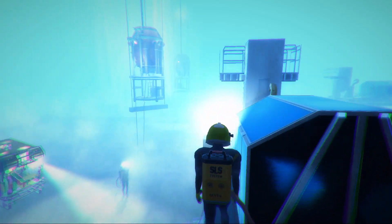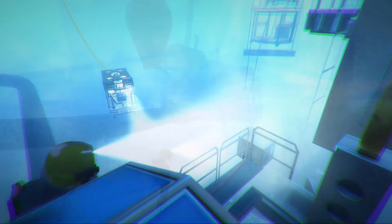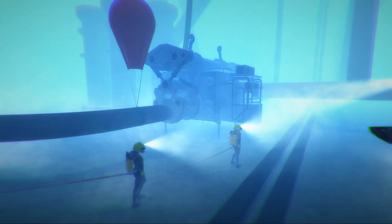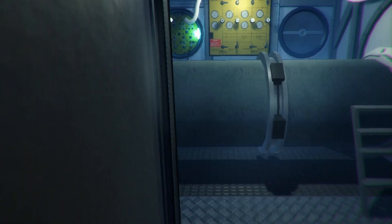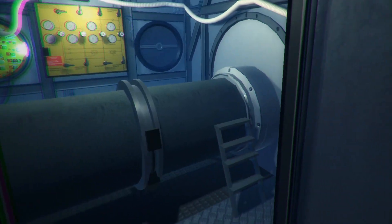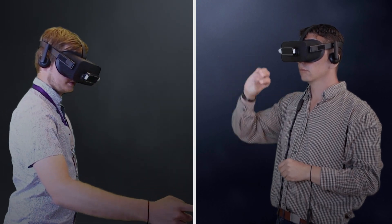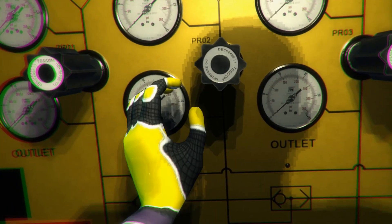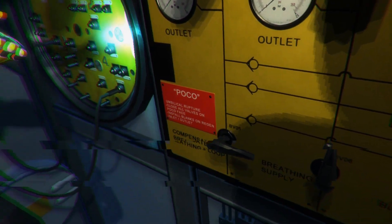VR Diver reproduces the actual worksite by loading real seabed scans and CAD models of subsea equipment. Single user and multi-user modes allow training ranging from individual assignments to project team training. Training can be performed over the internet with users connecting from locations around the world to one centralized 3D scene, communicating and interacting with each other as if they were in the same room.